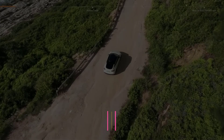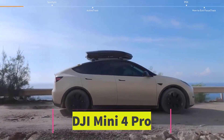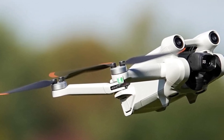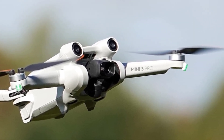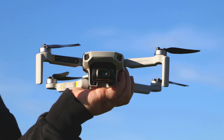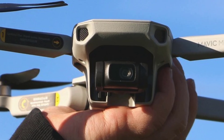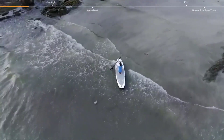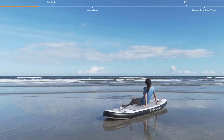Number 4: The DJI Mini 4 Pro is the latest iteration in DJI's mini series, offering advanced features in a compact, portable form factor. It's excellent for hobbyists, travelers, and content creators who want professional-level capabilities without the bulk. The camera features a 1/1.3-inch CMOS sensor providing excellent image quality with better low-light performance, 4K/60fps video for smooth detailed footage, and HDR video support for richer colors and better dynamic range.